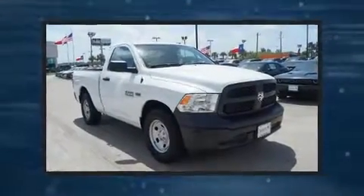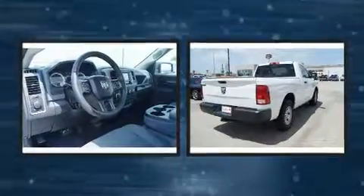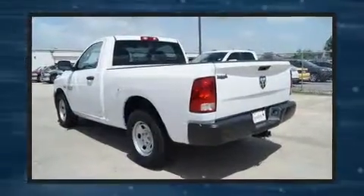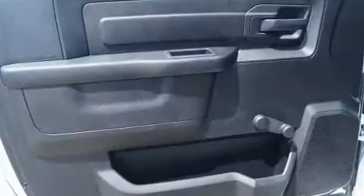Discerning drivers will appreciate the 2017 Ram 1500. This two-door, three-passenger truck stands out among competitors in its class. It features an automatic transmission, rear-wheel drive, and a powerful eight-cylinder engine.